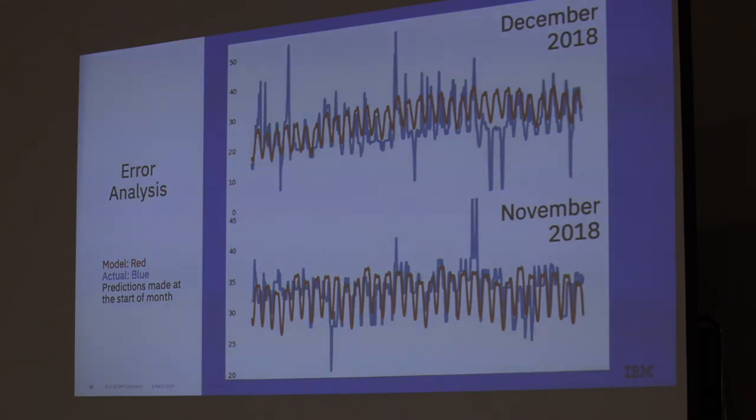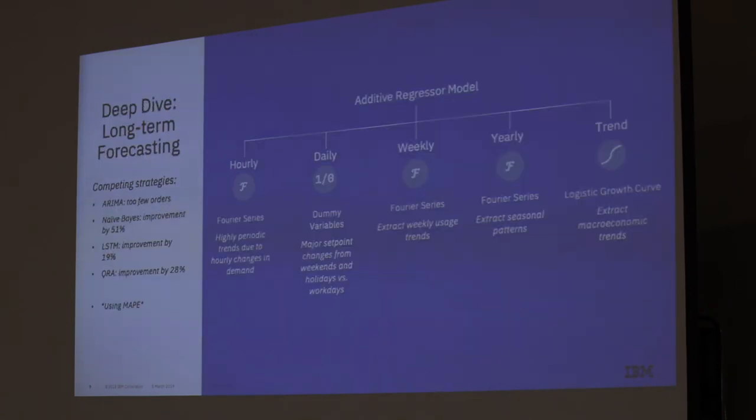We can see the competing model performances — we actually tried a bunch of models. This additive regressor performed the best. We struggled with ARIMA because there aren't enough variables for predicting such sharp peaks with power prices; it moves a lot more than what ARIMA is typically used for in forecasting. We perform about 51% better than a naive Bayes model, which is the benchmark I'd typically use in time series forecasting.